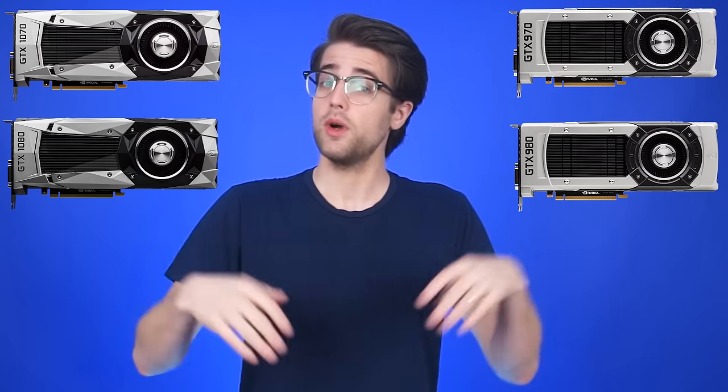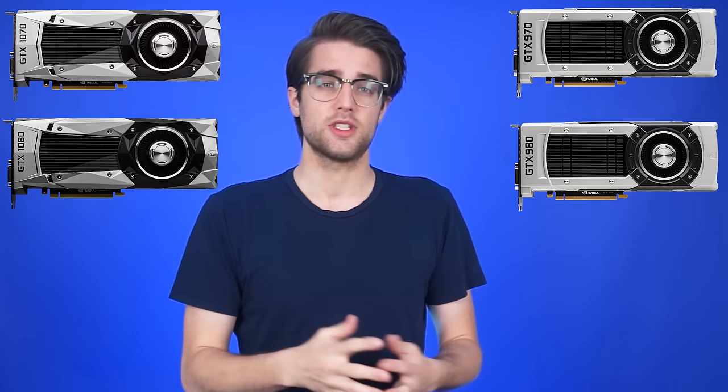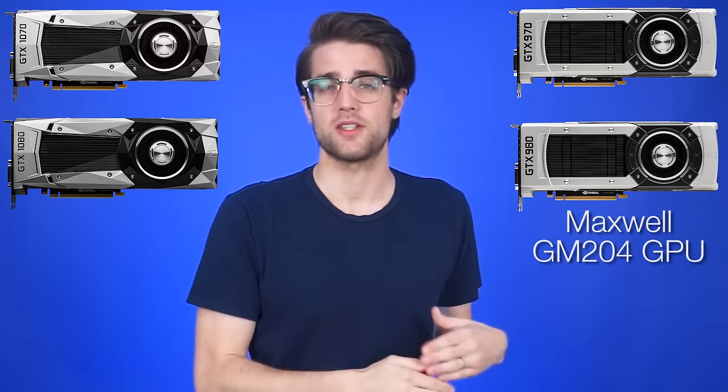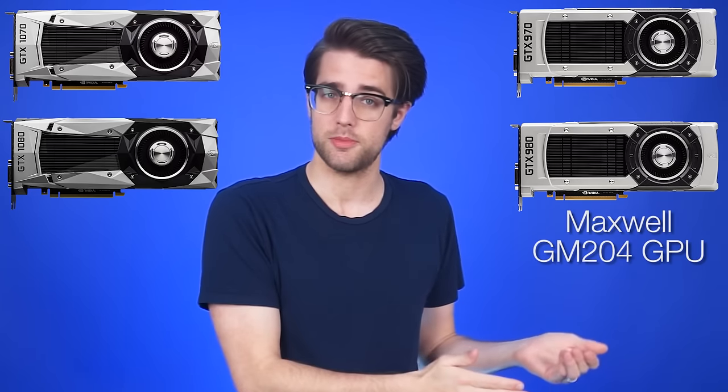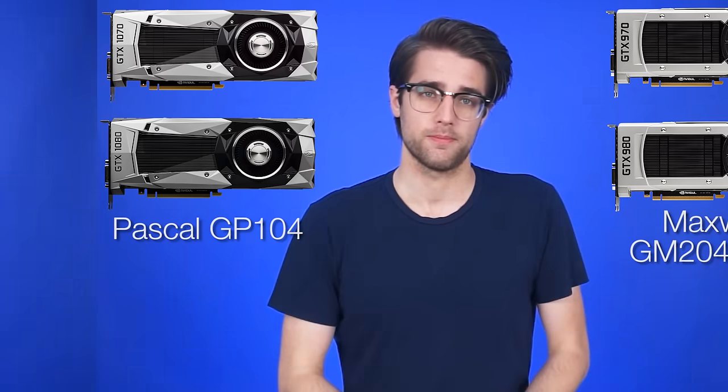Sometimes, like in the case of Nvidia's 70 and 80 cards — the GTX 970, 980, 1070, and 1080 — two graphics cards at different tiers will have the same chip, albeit with some modifications. The GTX 970 and 980 are both based off the Maxwell GM204 GPU, while the 1070 and 1080 are based off the Pascal GP104.